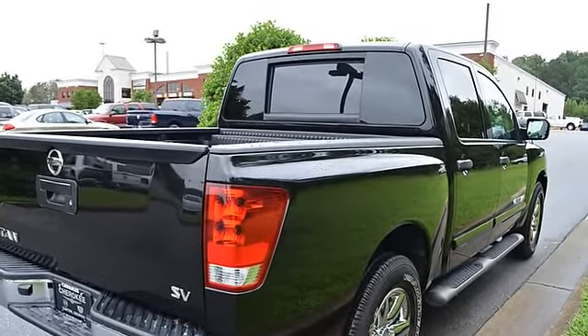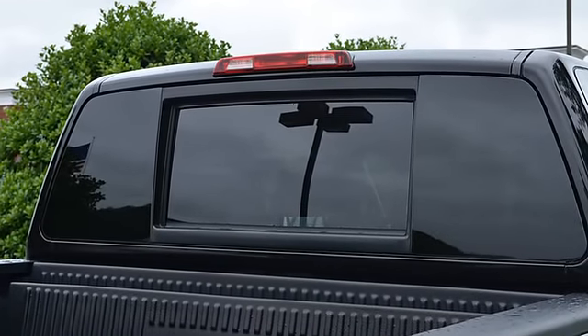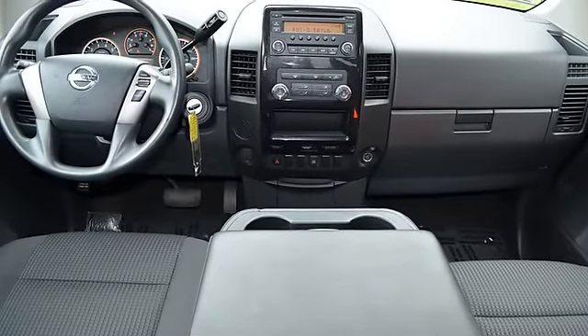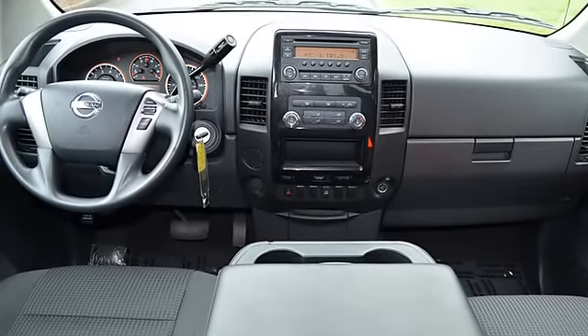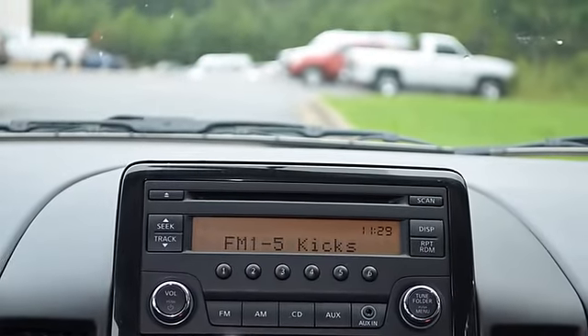Dual airbags, auto express down window, traction control system, child safety locks, EBA emergency brake assist, EBD electronic brake distribution, tire pressure monitor, and vehicle stability assist.